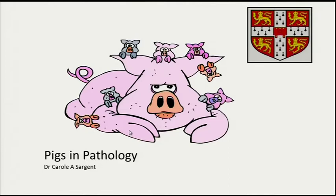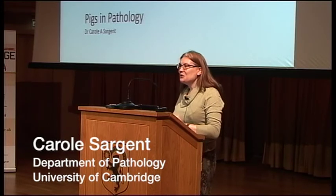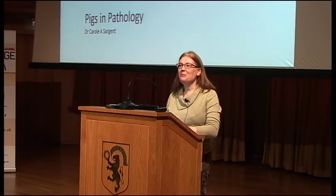Thank you very much. I'm not going to say very much because it's actually Richard's project that we're here to listen to today. But what I thought I'd do is just give you a very brief introduction as to why Richard might have ended up in the Department of Pathology within Cambridge when his project is about pig genetics.